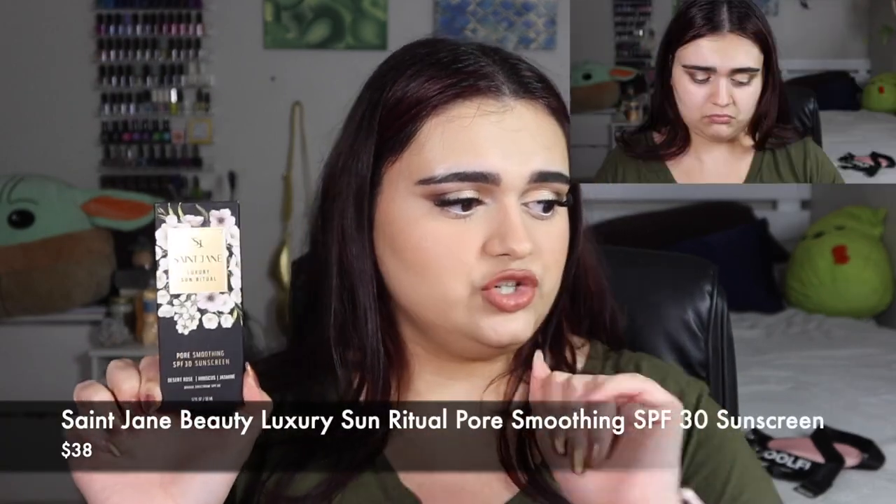The first choice product I selected is the Saint Jane Beauty Luxury Sun Ritual Pore Smoothing SPF 30 Sunscreen, valued at $38. This is so good. It's a skin-perfecting mineral sunscreen that doesn't leave a white cast. The nearly invisible sheer formula is full of antioxidants from hibiscus and green tea to promote your complexion, while jasmine and desert rose nourish your skin. Use liberally as the last step in skincare, wait 15 minutes before sun exposure, and reapply — which I conveniently forget to do. It doubles as a primer for pore-blurring.